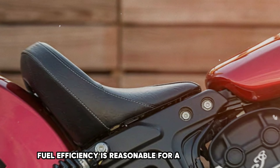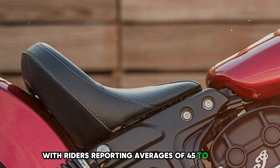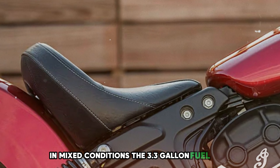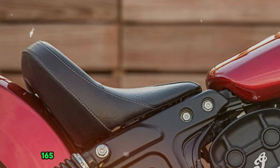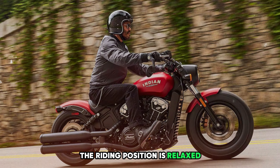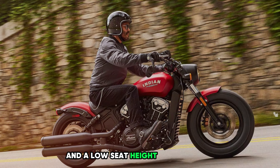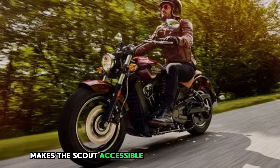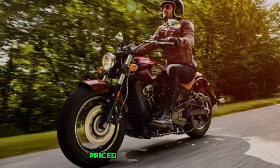Fuel efficiency is reasonable for this size and performance, with riders reporting averages of 45-50 mpg in mixed conditions. The 3.3-gallon fuel tank provides a range of approximately 150-165 miles, which may feel limited on longer trips. The riding position is relaxed and comfortable for shorter rides with forward-set foot pegs and a low seat height of 25.6 inches, making the Scout accessible to a wide range of riders. Priced at around $12,000.